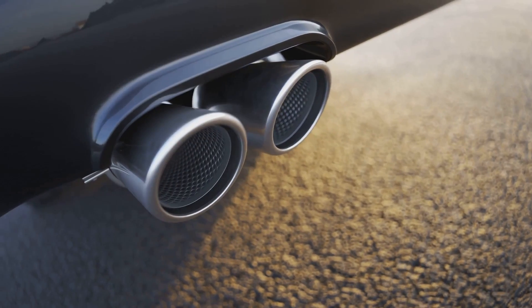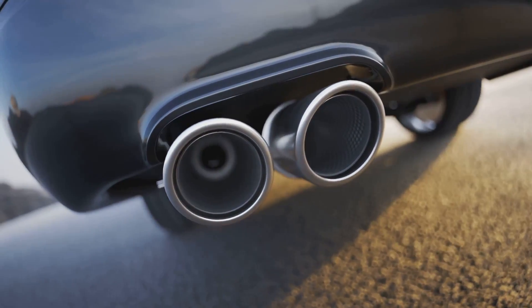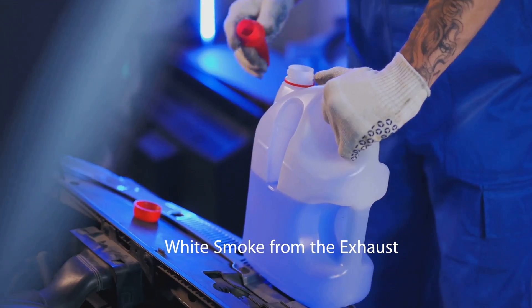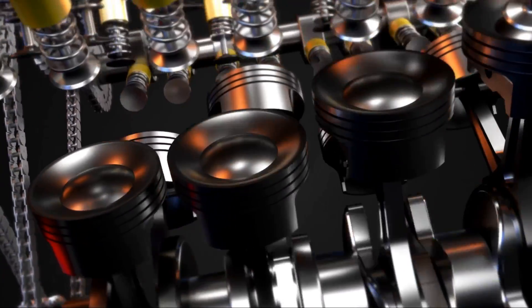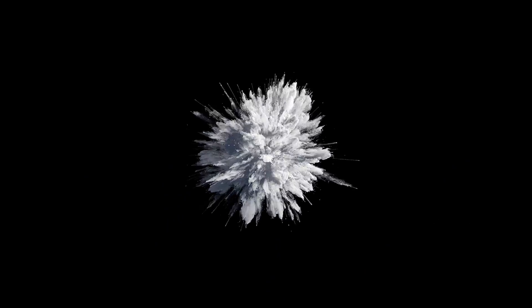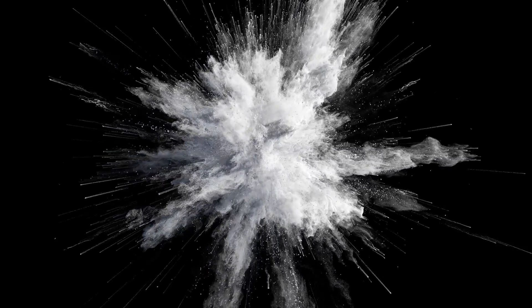Black smoke is a telltale sign of incomplete combustion and potential contamination of the catalytic converter and oxygen sensors. Fifth: white smoke from the exhaust pipe. This could indicate that the injector is feeding too much fuel into the cylinder, where it mixes with antifreeze from the cooling system. The presence of water vapor and ethylene in the exhaust causes the smoke to appear white.